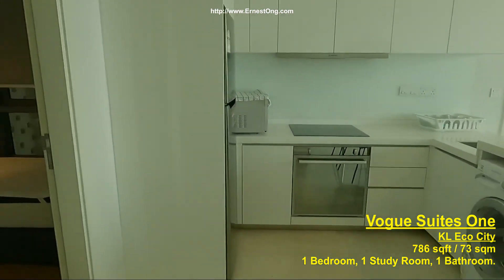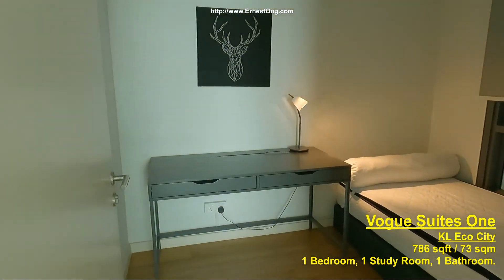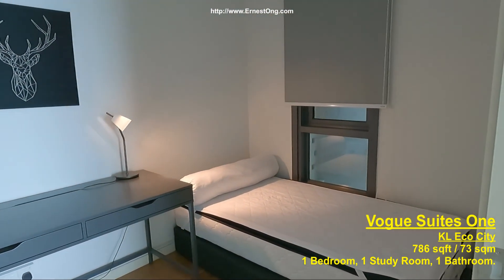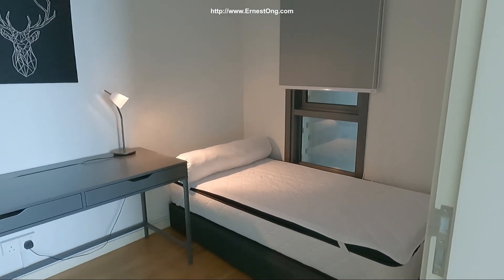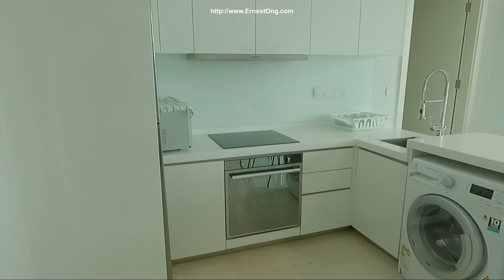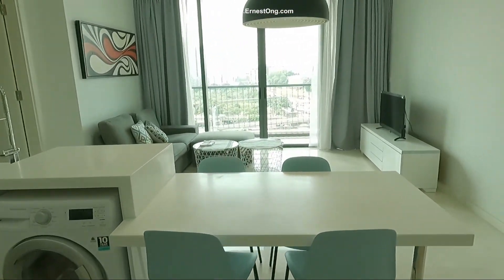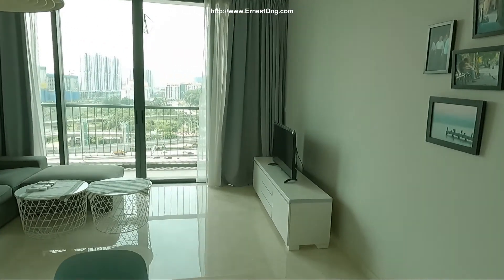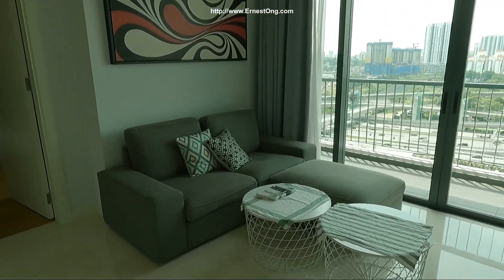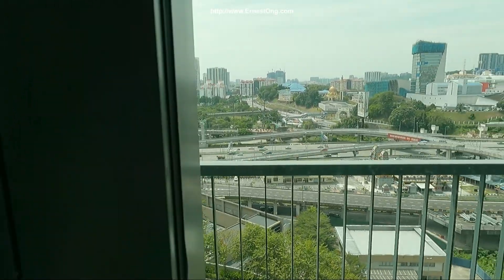This is a one bedroom, one bathroom and one study unit. The study room at the entrance actually comes with a window, suitable for short term stays or friends staying over. A fully equipped kitchen, living area, and this is a balcony unit.